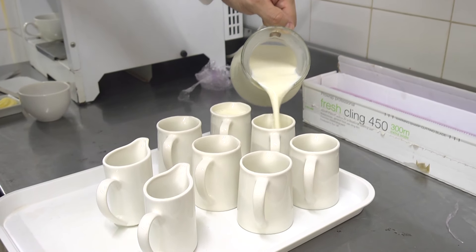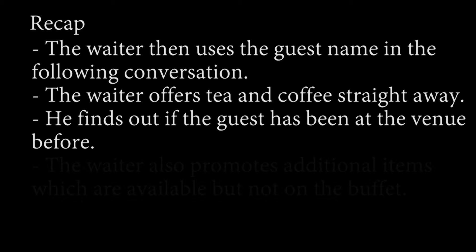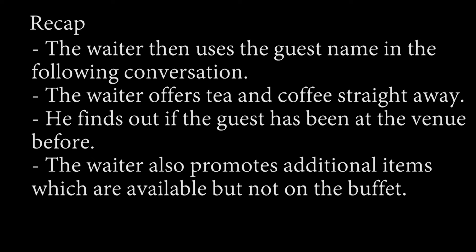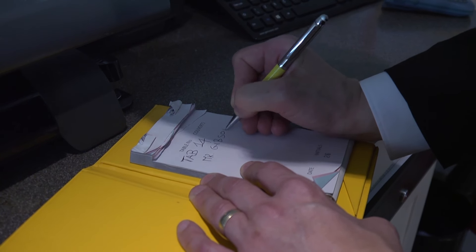The waiter then uses the guest's name in the following conversation. The waiter offers tea and coffee straight away. Prompt hot beverage service is crucial at breakfast time and can make a huge difference. He finds out if the guest has been at the venue before. As it's Mr. Gibson's first time, he explains the proceedings in detail. The waiter also promotes additional items which are available but not on the buffet. Immediately after this conversation, the waiter passes on the hot beverage order to his colleagues who will prepare the coffee.